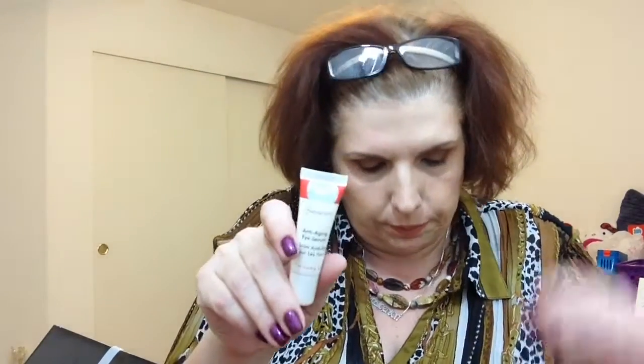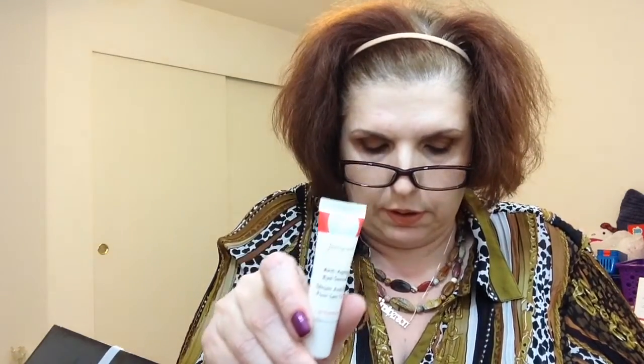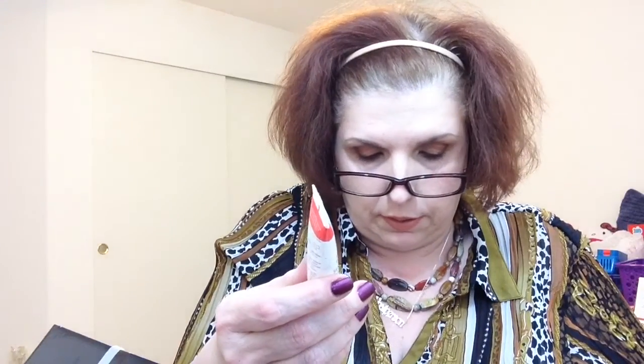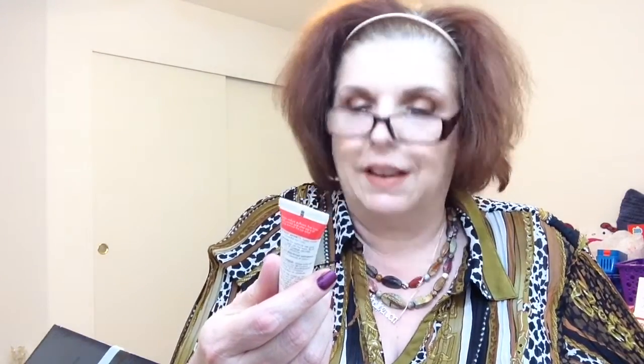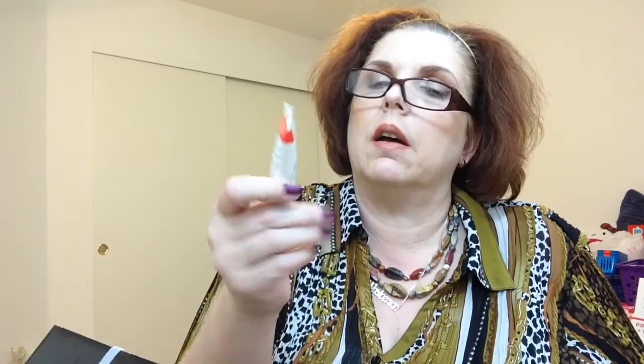And what is this? Oh, eye serum! This is the Freeze 24-7 anti-aging eye serum and it is a sample — the full size is worth $58. Say goodbye to fine lines, wrinkles, dark circles, and puffiness with this ground-breaking lightweight eye serum. Basically you put it on your eyes, let it set in, and then apply additional moisturizer as necessary. I love getting eye products.